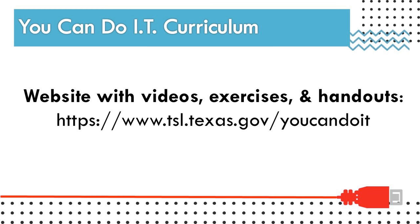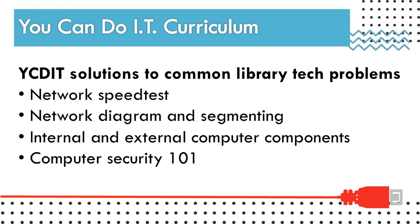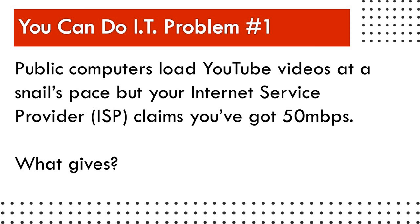We've also hired Cindy Fisher, our new library technology consultant, to spearhead the whole project. Now we're going to take a look at four common library technology issues that the You Can Do IT curriculum can help you resolve — think of it as a little preview, with much more information on the website.